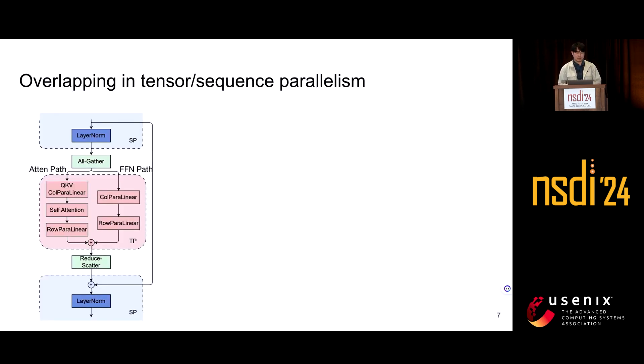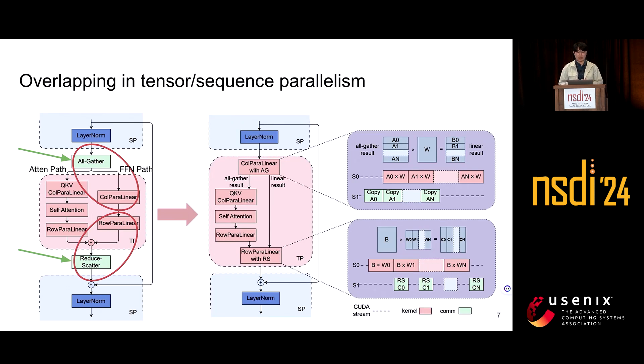In a parallel transformer block, tensor parallelism is commonly used to partition weights in computation-intensive operations like matrix multiplication, while operations like layer norm and dropout are partitioned along the sequence dimension to save GPU memory. This requires all-gather and reduce-scatter operations for input collection and output redistribution across GPUs, and these two communication operators are in the critical path. To eliminate this overhead, we fuse the all-gather and reduce-scatter with the parallel linears on the feedforward network path. We break the computation kernel into small chunks and pipeline the computation with the communication.